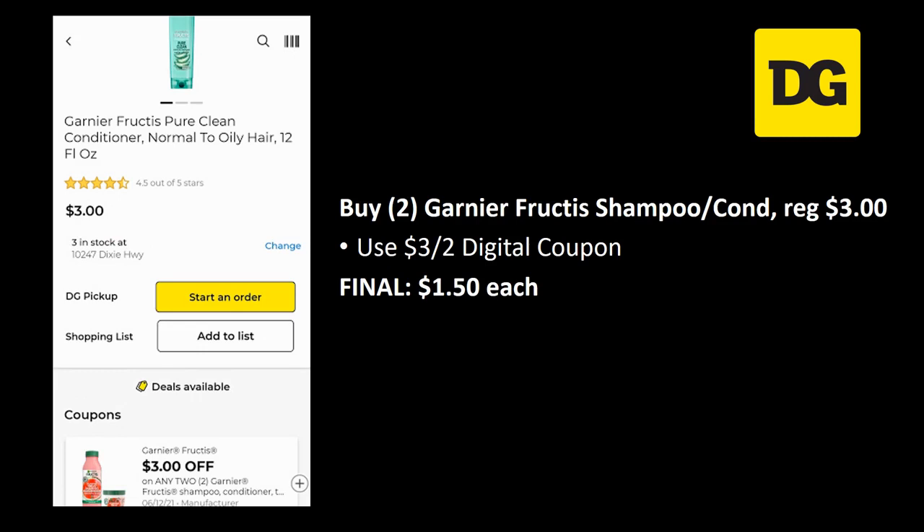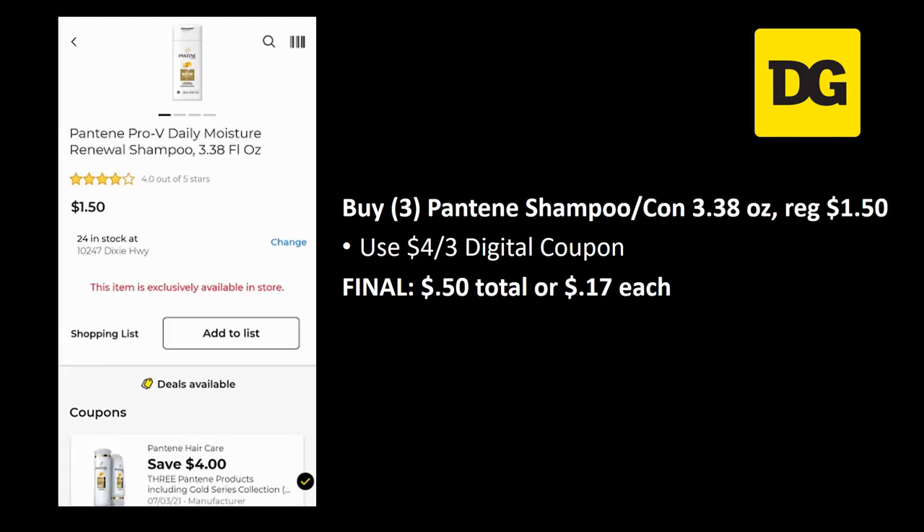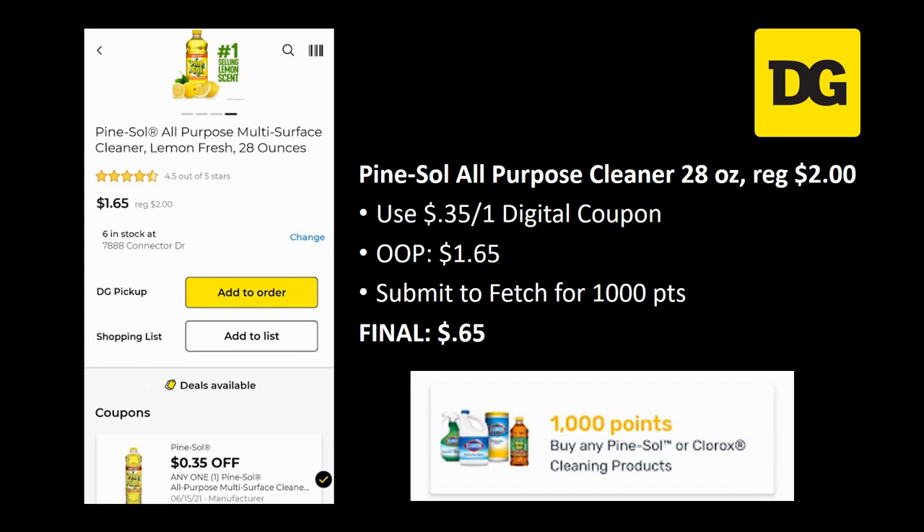A new deal: Garnier Fructis shampoo and conditioner — the coupon applies to any Garnier Fructis shampoo or conditioner. Grab two, regularly priced three dollars each — there's a three off two digital coupon, final cost a dollar fifty each. For Pantene travel size shampoo and conditioners, 3.38 ounce, regularly priced a dollar fifty each — grab three and use the four off three digital coupon. Final cost is 50 cents total, or just 17 cents each.